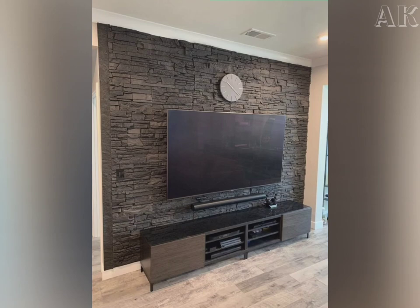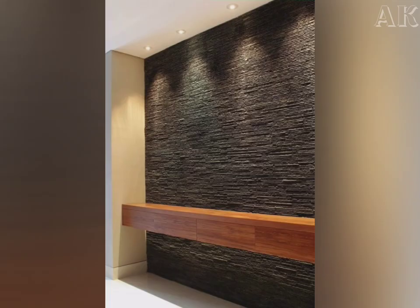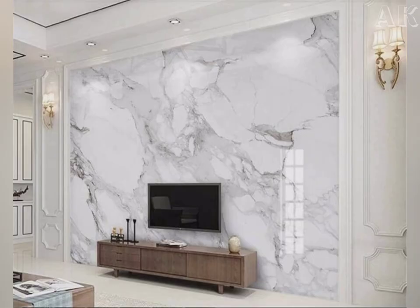In this video, we are watching the wall stone cladding designs. Stones have a natural beauty that develops over time, reflecting natural processes that take place during stone formation.